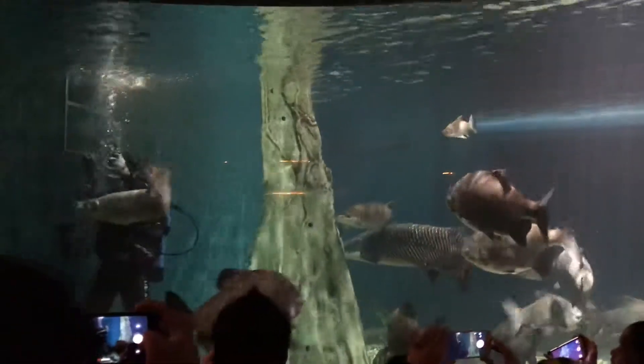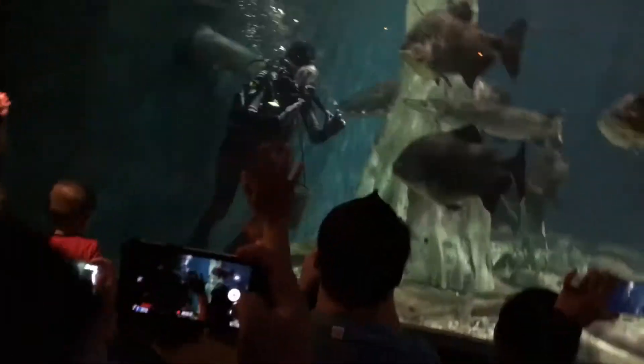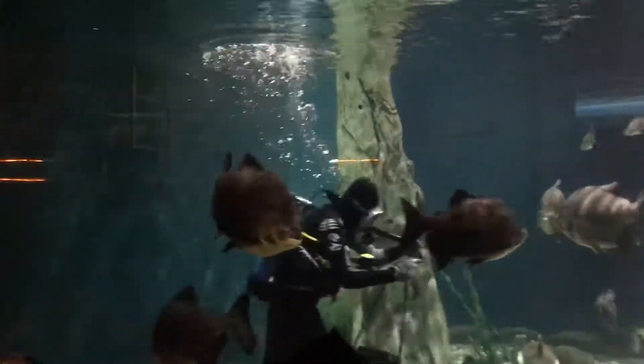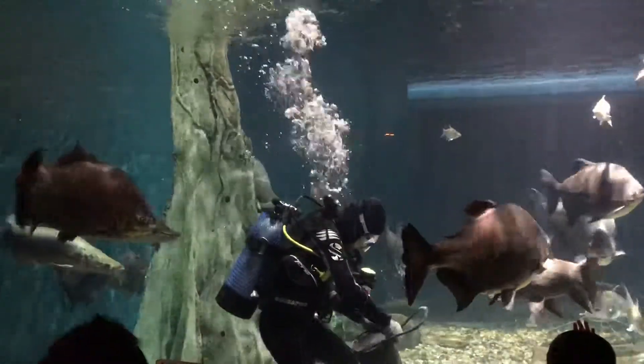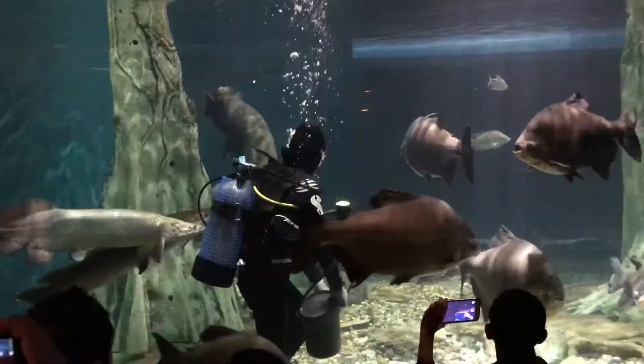This is inside the Amazon tank. Inside our Amazon tank, we also have the Black Pachu. Black Pachu is related to the Piranha. Also inside the tank, we have the Siamese Giant Carp and also the Rocket Catfish.